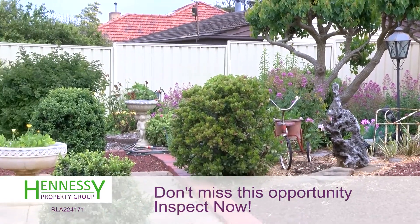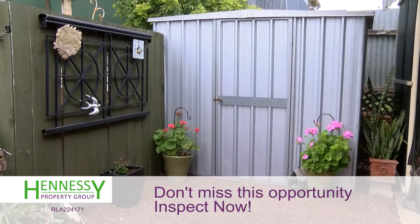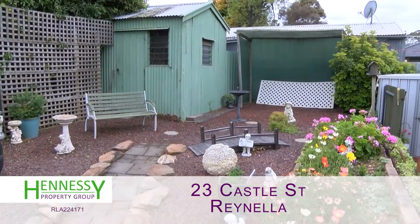Very easy care gardens, guys. The front and the back — there's no lawn to mow. It's been designed to save water and time.